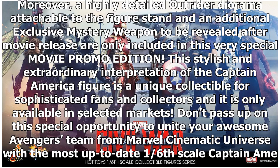Moreover, a highly detailed Outrider diorama attachable to the figure stand and an additional exclusive mystery weapon to be revealed after movie release are only included in this very special movie promo edition. This stylish and extraordinary interpretation of the Captain America figure is a unique collectible for sophisticated fans and collectors, available only in selected markets. Don't pass up on this special opportunity to unite your awesome Avengers team with the most up-to-date 1/6 scale Captain America.